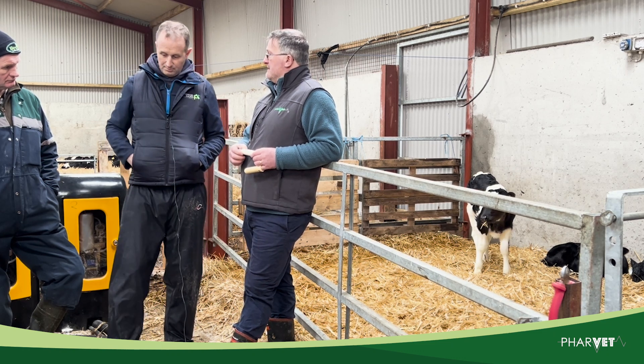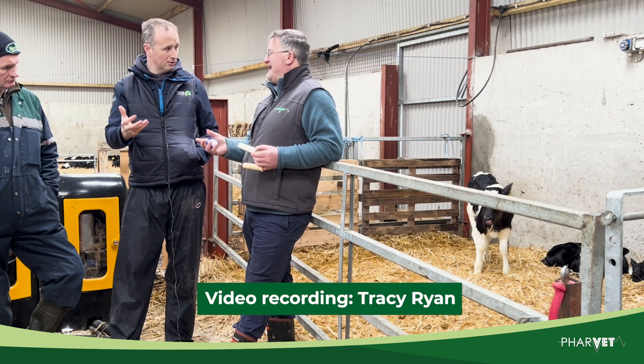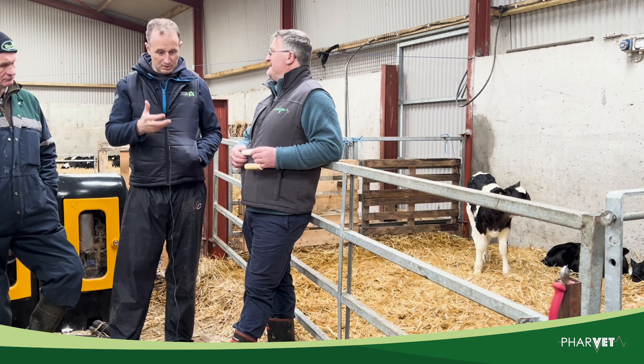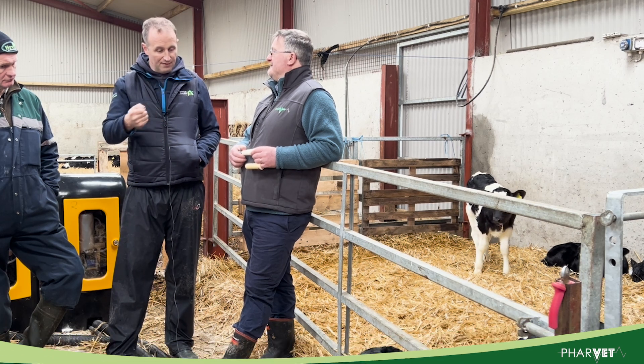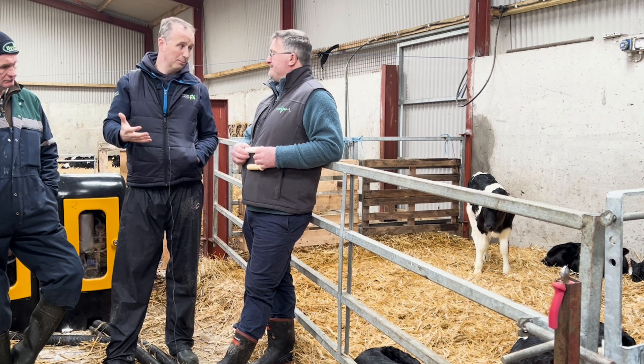In simple terms, what I like to see when the calf comes off the feeder is a small bit of what I call a milk froth around the teat and around the station — the floor isn't covered, but there's a bit of milk froth there. That tells you the calf has done a bit of physical work to get his feed but has gotten it in an adequate amount of time.